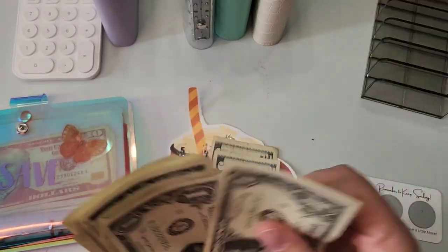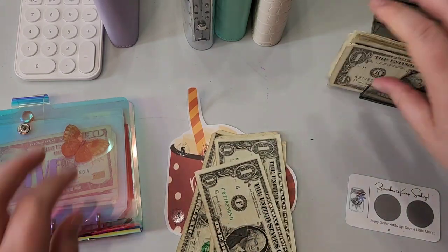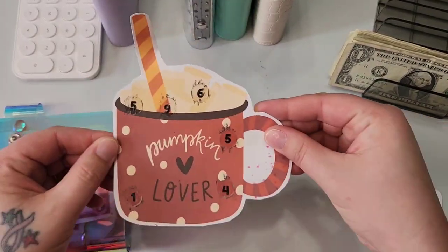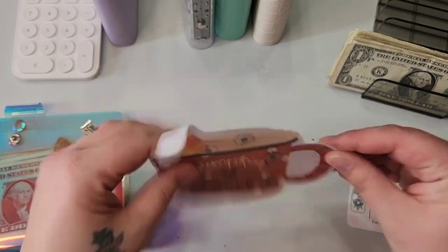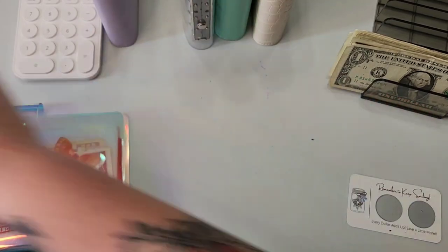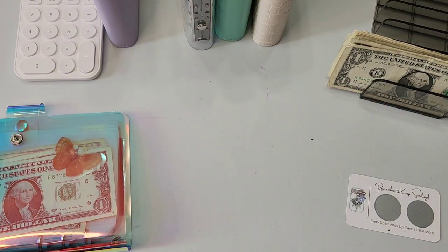Counting out $5, $10, $11, $12, $13, $14, and $15. So I'll just put that down there. This adorable one from Life with Bobby was a freebie from my order with her, so I'm going to put that off to the side as one that I've completed.